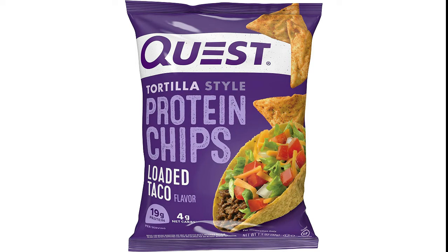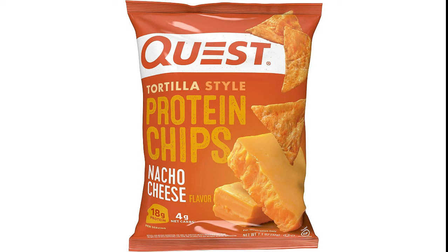Take Quest Tortilla Style Protein Chips with you in your backpack, purse, car console, gym bag, or wherever your adventures take you.